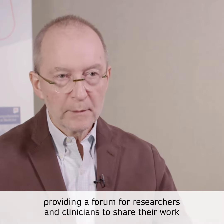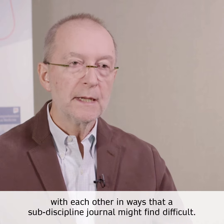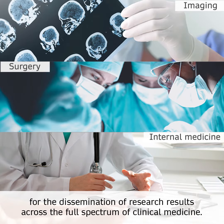SN Comprehensive Clinical Medicine is one of those new journals. SN Comprehensive Clinical Medicine has the ambition of serving the community broadly, providing a forum for researchers and clinicians to share their work with each other in ways that a sub-discipline journal might find difficult — with a very broad readership and a very open forum for the dissemination of research results across the full spectrum of clinical medicine.